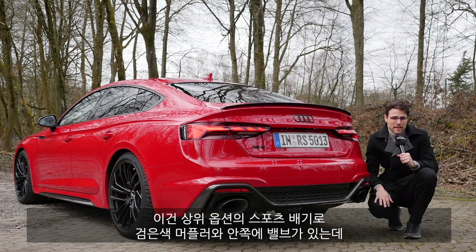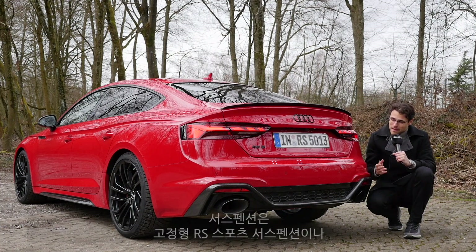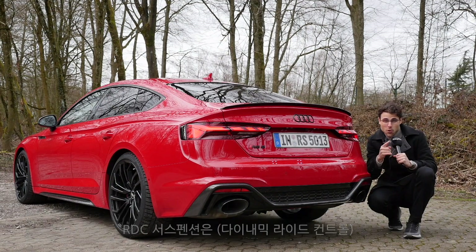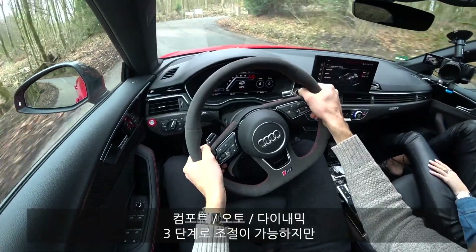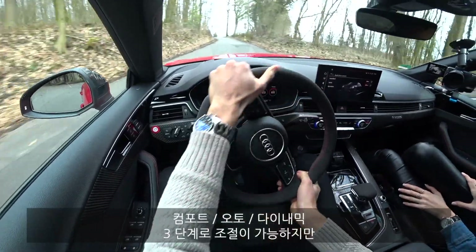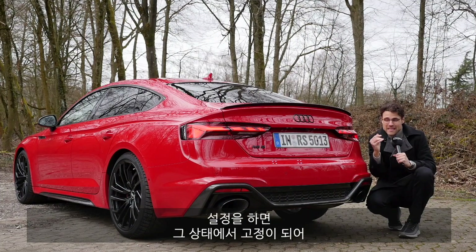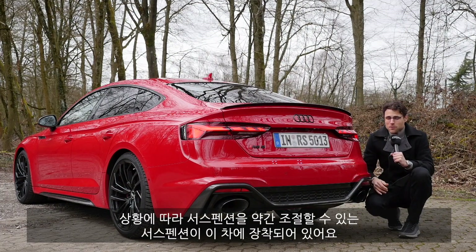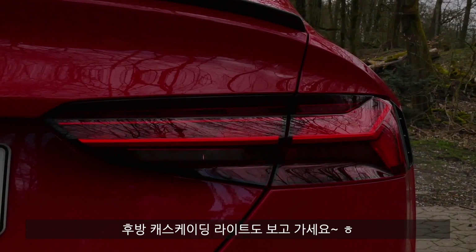There's a valve on the inside and you already heard some of the sound experience. As for the suspension, you get a fixed RS sport suspension or the DRC — dynamic ride control — which has three different levels: stiffer, normal, or really comfortable. It's not adaptive in each mode but fixed three modes, and that makes the ride at least a little bit adjustable. And not to miss the cascading turning indicators here at the rear as well.